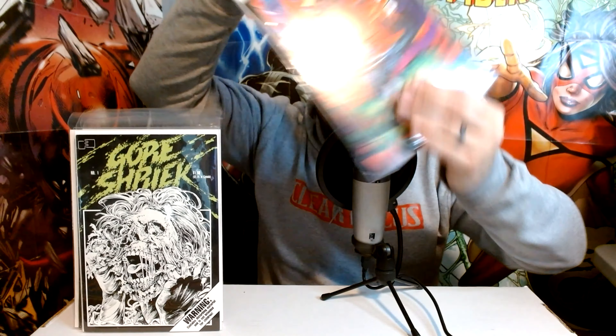Speaking of some gory stuff, we've got Gore Shriek number one. This is a cool book — this is the first interior art by the great Greg Capullo, before he ever worked on Spawn with Todd McFarlane or Batman New 52 with Scott Snyder. This is what he was doing back in the late eighties or early nineties. And I think in this run there's also his first cover art as well, so always look out for those. It's a harder-to-find indie book.